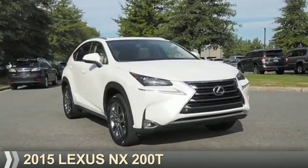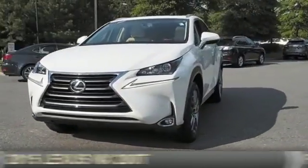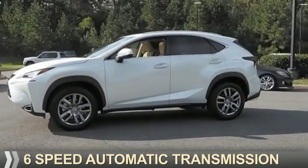Presenting the 2015 Lexus NX200T. It's powered by front-wheel drive, a two-liter four-cylinder engine, and a six-speed automatic transmission.